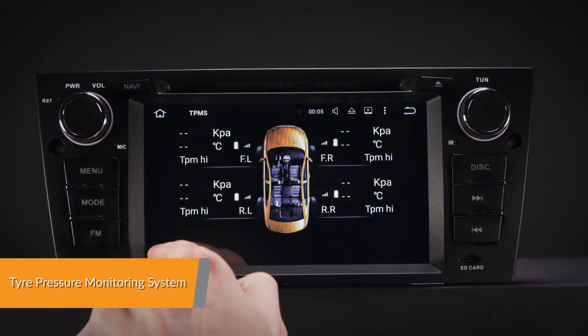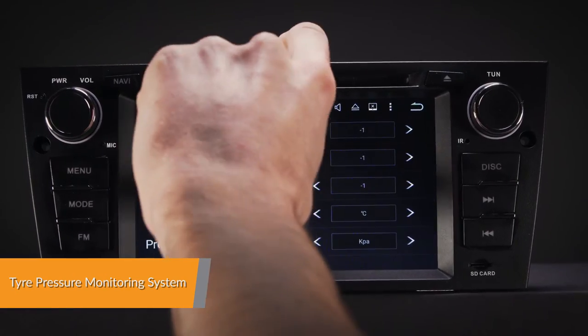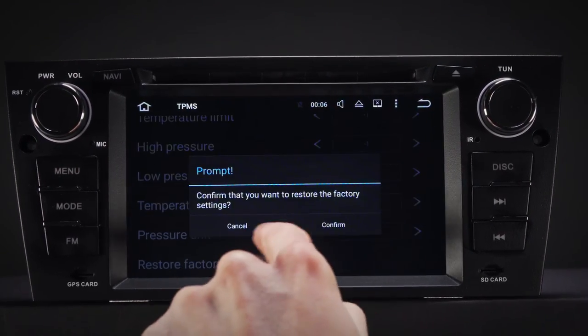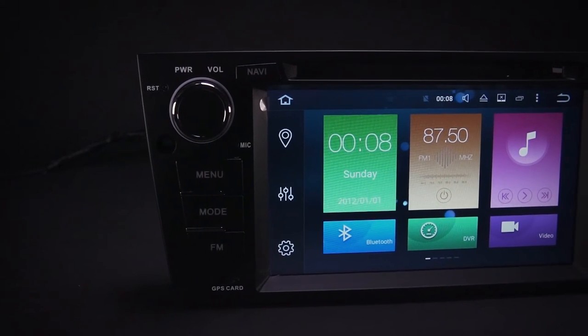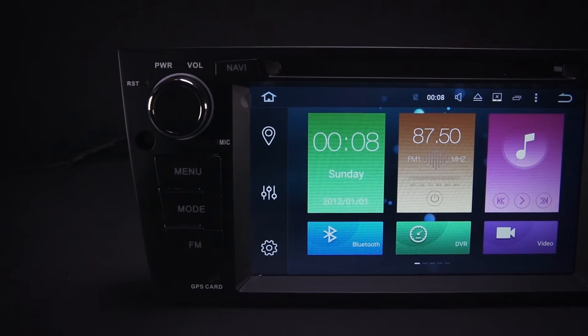With TPMS, you can monitor and receive tyre pressure and tyre temperature information transmitted in real time to the unit's display. A TPMS receiver kit is required, which can be purchased separately.